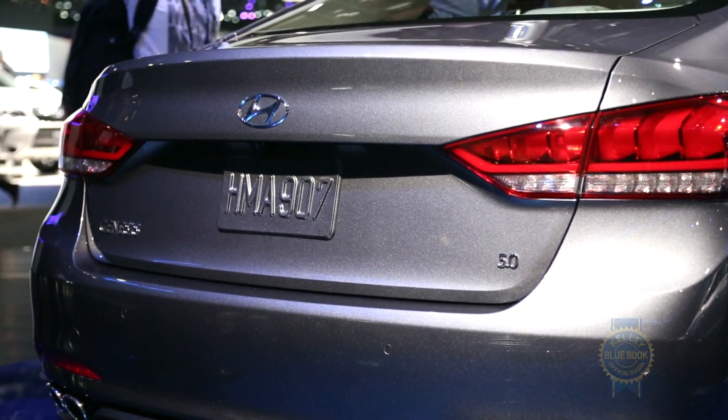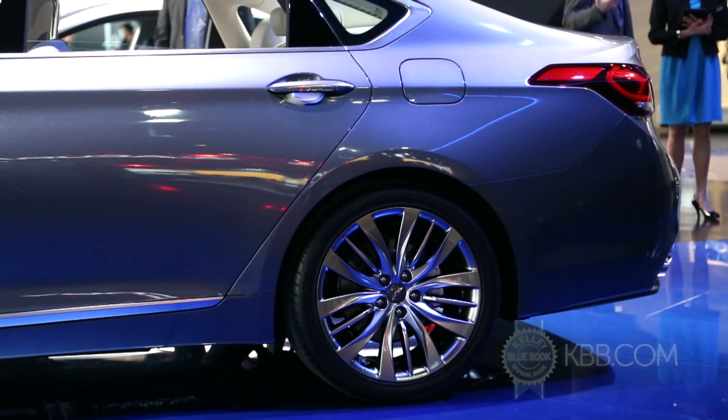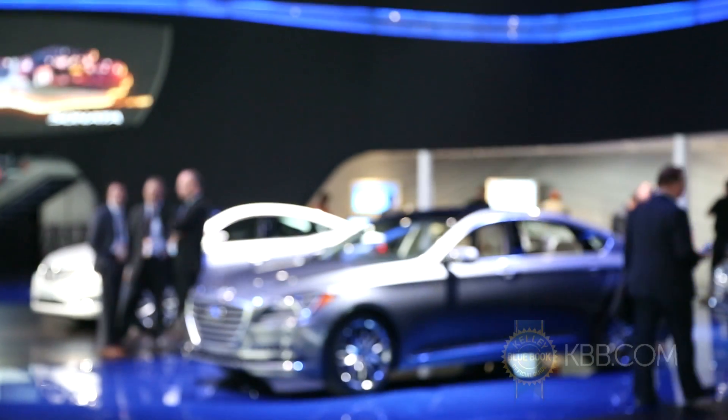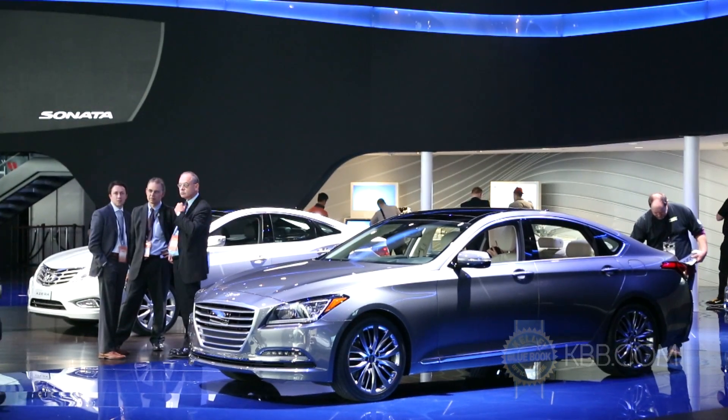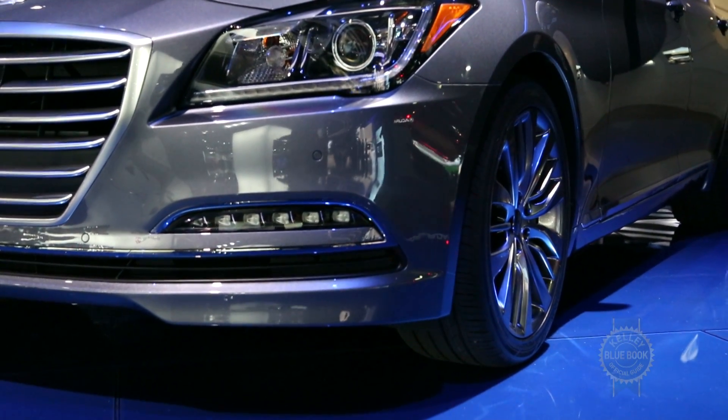Regarding occupant safety, the 2015 Genesis sedan will incorporate Hyundai's sensory surround safety technologies, which combines palpable alliteration with a suite of active safety systems like automatic emergency braking, lane change assist, and blind spot monitoring.